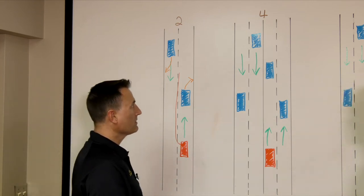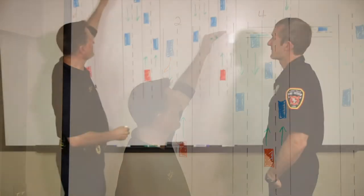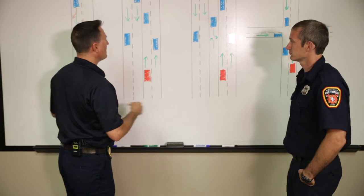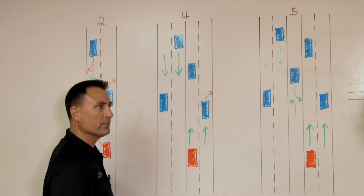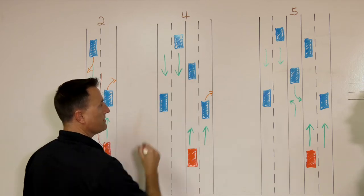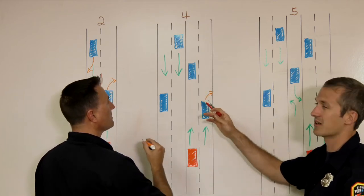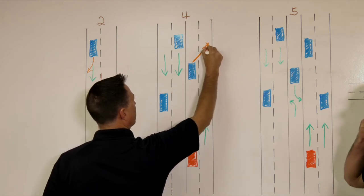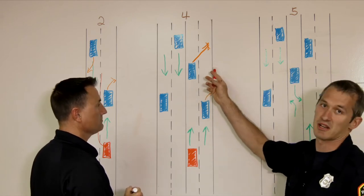Moving on to a four-lane scenario — we've got the flow of traffic on each side going opposite directions, with the fire truck here. Same scenario: a car in the same lane should pull to the right to a complete stop. If there's another car further ahead in the same lane, we want the same thing — pull to the right and don't speed up trying to outrun us. We can be traveling up to 10 miles an hour over the speed limit.